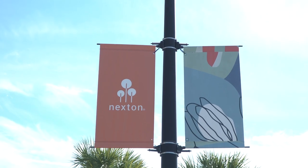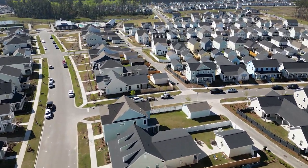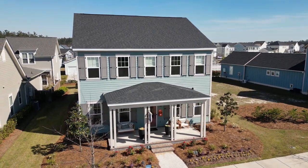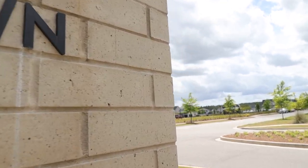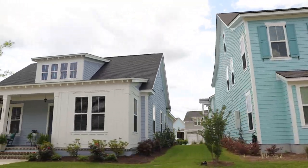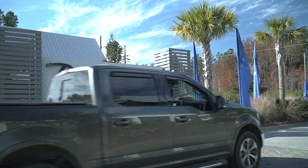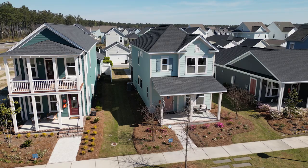First up is Nexton — not only popular among homebuyers, but the National Association of Home Builders voted it the number one master-planned community in the entire country. There are multiple sections within Nexton, and the newest and most popular is Midtown, where median prices are in the high $500s. For more budget-friendly homes, check out North Creek, where median prices are right around $400,000. There's also a Del Webb 55-plus community within Nexton.